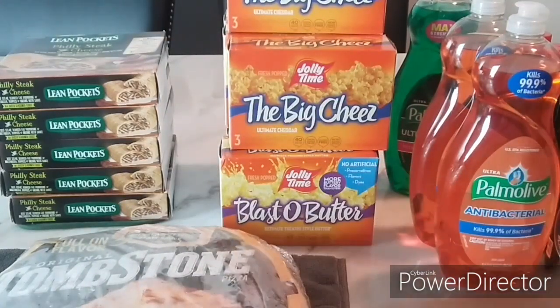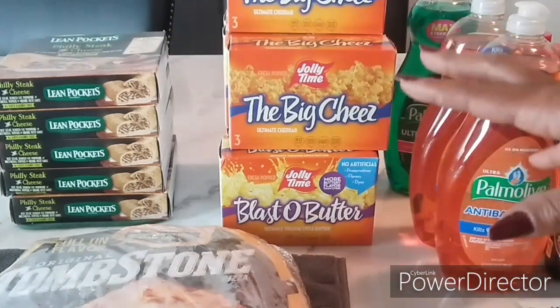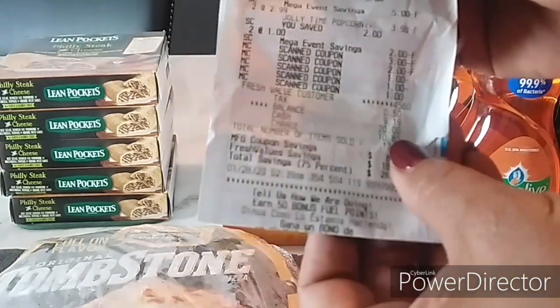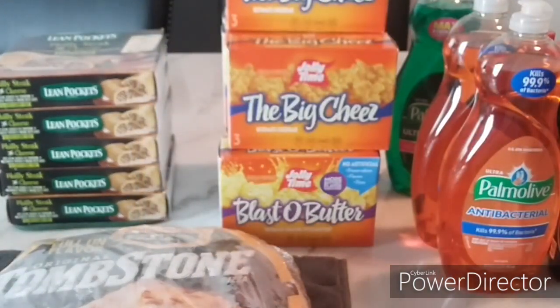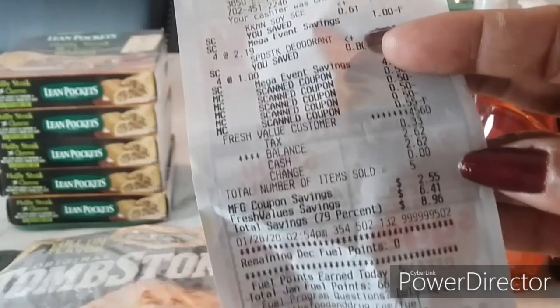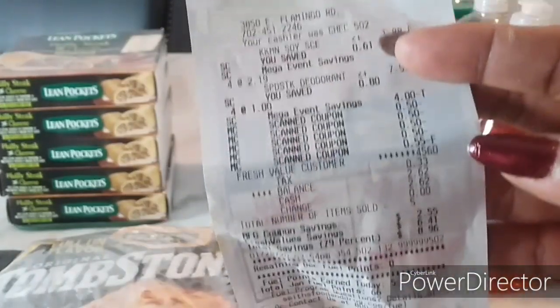In total I got: six Speed Stick, five Kikkoman soy sauce, three Palmolive, seven Jolly Time, and four Tombstone. I always count in larger sets — in all three years of mega events I count in tens, fifteens, and twenties, never fives. I did three separate transactions. One receipt got eaten by my purse, but one receipt shows my out-of-pocket at $9.19, and my last transaction — four Speed Stick and one Kikkoman — came to $2.62 after tax.